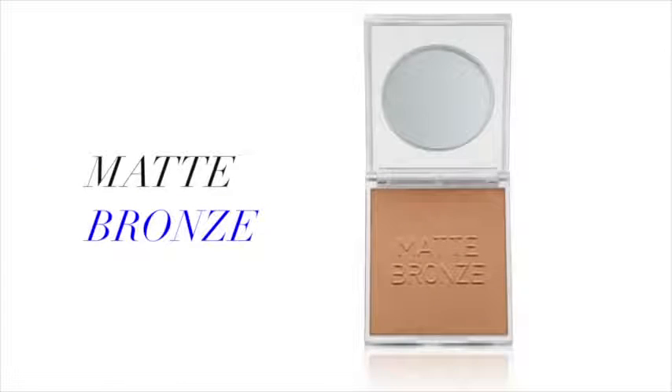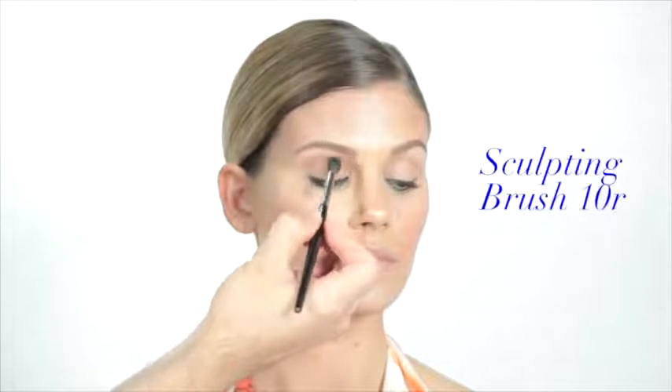Matte Bronze not only sculpts the face but adds warmth and depth to the eyes. Using sculpting brush 10R, softly sweep through the socket of the eye.